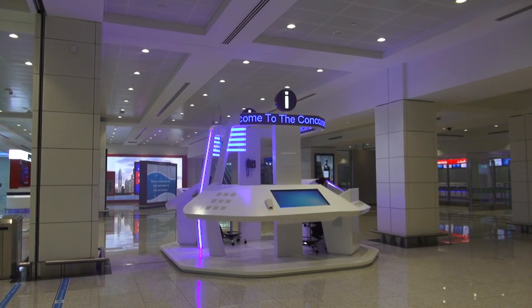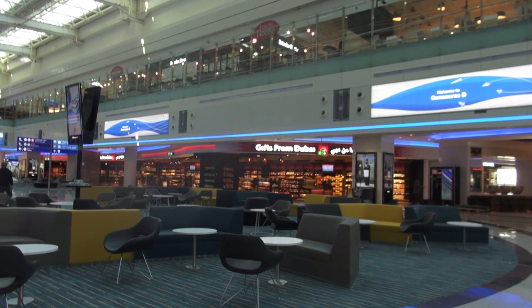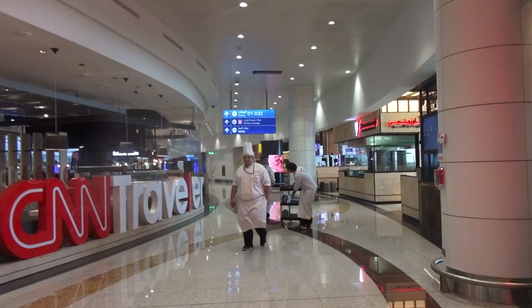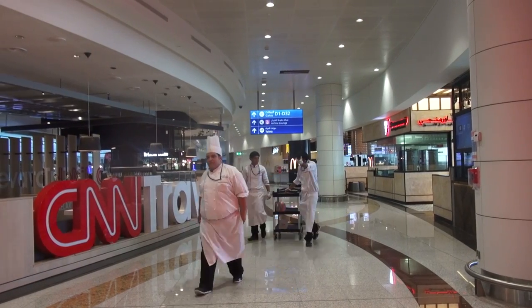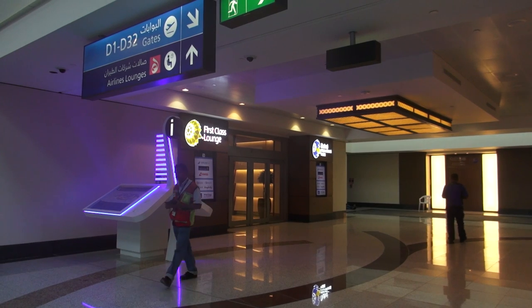Aiming to improve passenger experience, Dubai Airport has also reduced the distance from the entrance to the gate by building the concourse around a central atrium, so restaurants, duty-free and gates are within shorter walking distance — a departure from the linear layout of the airport's other concourses.